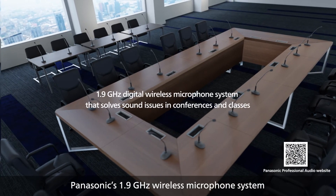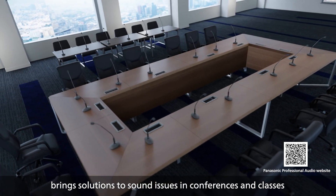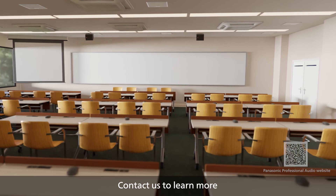Panasonic's 1.9GHz wireless microphone system brings solutions to sound issues in conferences and classes by delivering dialogue clarity, reliability, flexibility and ease of use. Contact us to learn more.